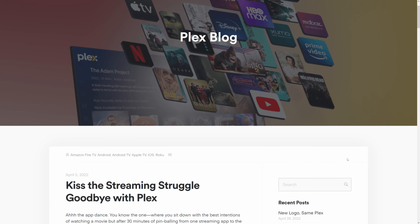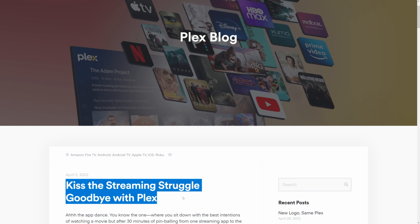Plex is one of those sweetheart services for our audience. It's a fantastic service, which has grown to become one of the most competent user interfaces for folks to manage their media.